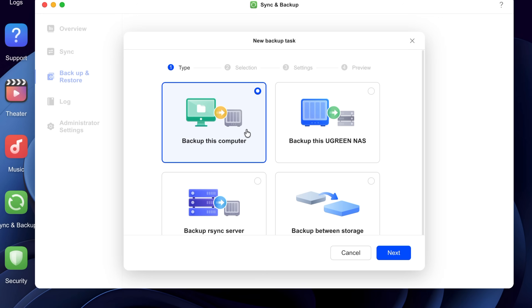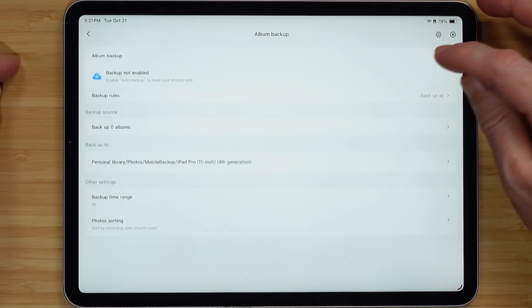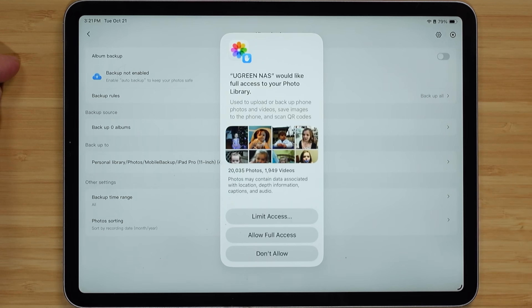Reason number one to get a NAS is to have a reliable and automatic backup. You can set up all your devices so that they automatically back up to your NAS, and you can even access them locally — you don't need an internet connection since it's on your home network. This is useful if you accidentally delete a file, you can grab it back from your NAS, or if you have a device fail, you can restore your files from the NAS.